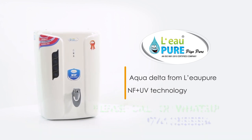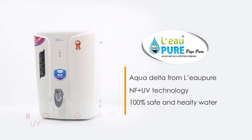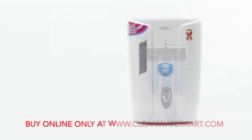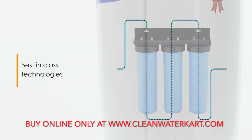Presenting the AquaDelta NF Plus UV Water Purifier from LeoPure that provides 100% safe and healthy water for your family. The AquaDelta from LeoPure is a combination of the best-in-class water purification technologies, NF Plus UV.